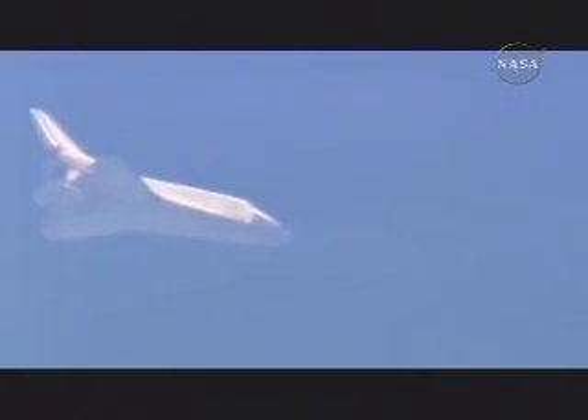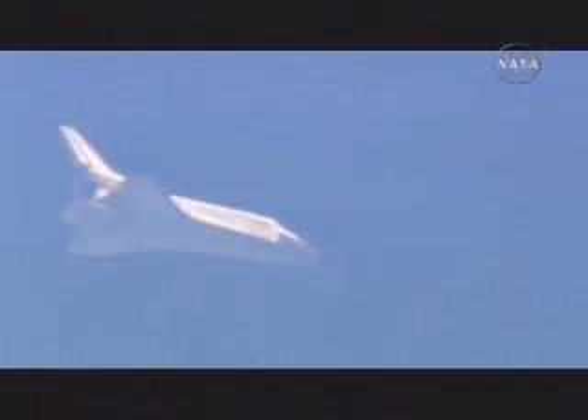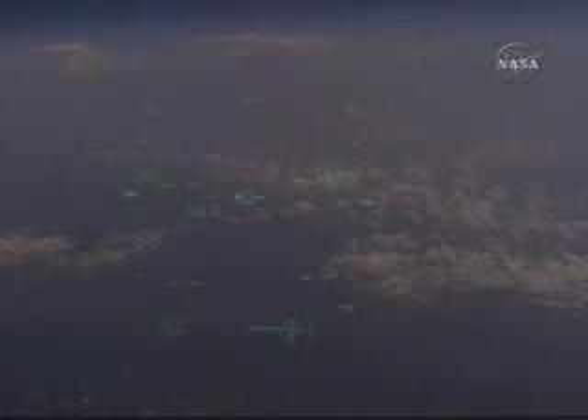5 minutes until touchdown. Now the view from the pilot point-of-view camera, looking out of the heads-up display.